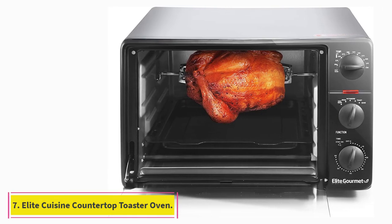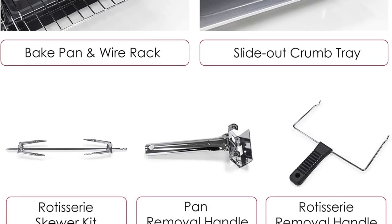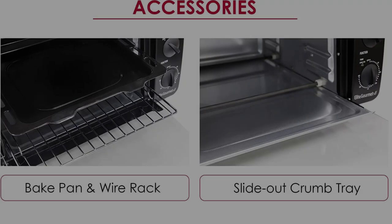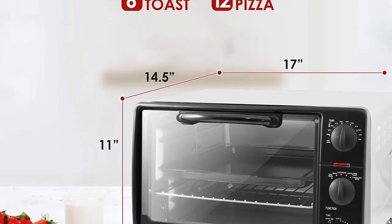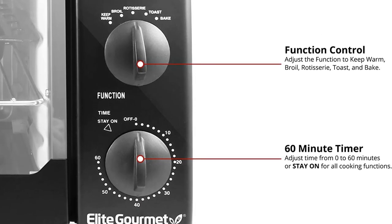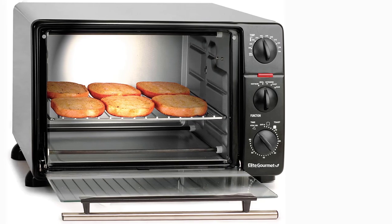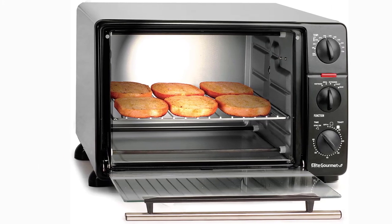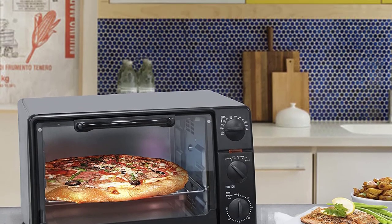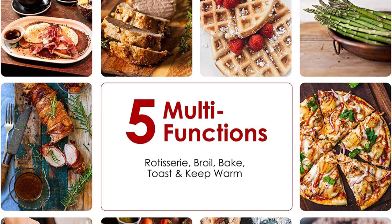At number 7: the Elite Cuisine Countertop Toaster Oven. The Elite Gourmet 5 Multifunction Countertop Toaster Oven Broiler is the perfect all-in-one kitchen appliance. It can broil, bake, toast, keep warm, and has a rotisserie function. Its large 23L / 6-slice / 0.8 cubic feet capacity cooks meals big enough for the whole family and can even bake up to a 12-inch pizza. Consistent heating up to 450°F and 1,500 watts of power make this a real countertop powerhouse.